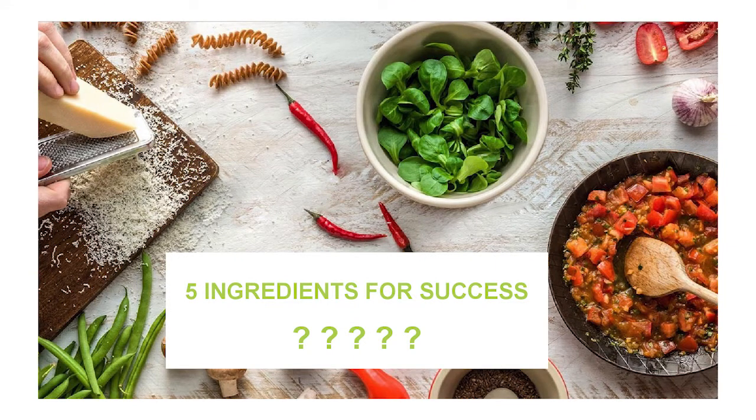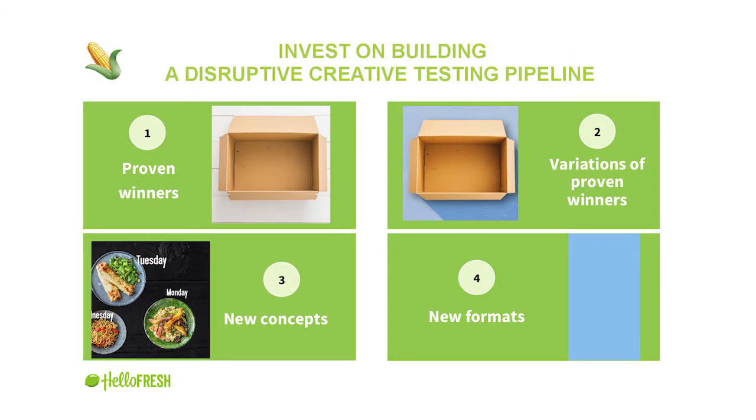To make this happen, I'd like to share five ingredients for success that are really at the core of our results. First ingredient: at HelloFresh, we've identified investing in a high-quality creative pipeline as a key priority. High quality doesn't have to mean extremely expensive, professional-looking pictures — it can sometimes be amateur style that performs best. What I mean is having really thoughtful concepts based on your unique selling proposition that differentiate you from a competitor. At HelloFresh, we have an in-house team with three FTEs doing design, fully prioritized on Facebook.